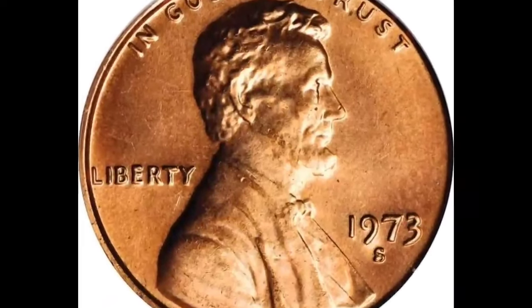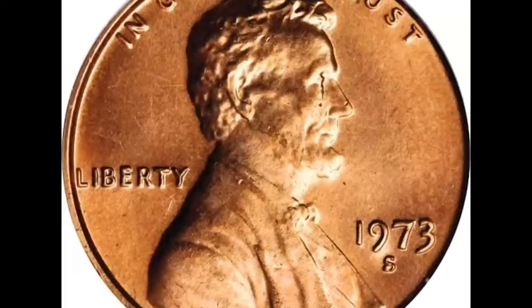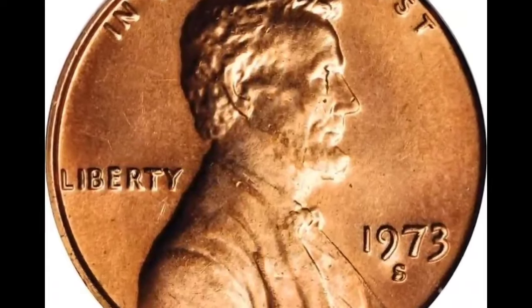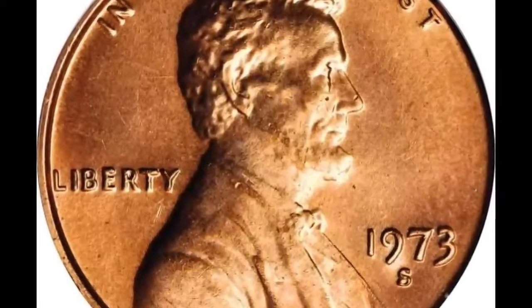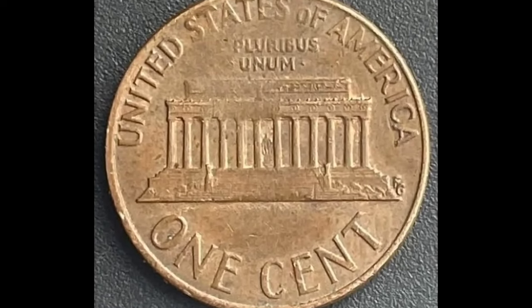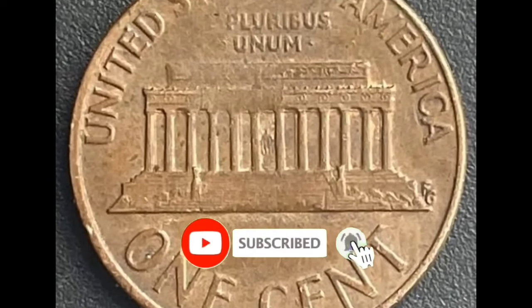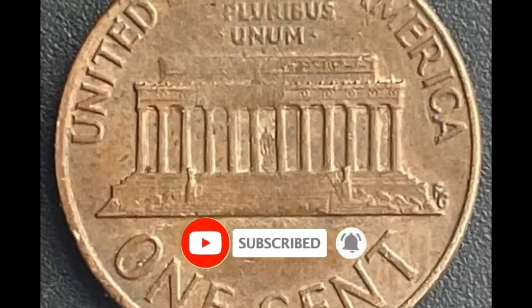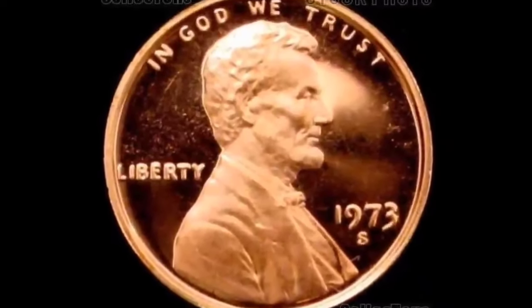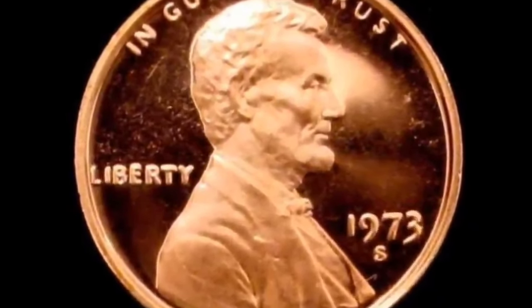Pennies have always borne the features of Abraham Lincoln, the 16th President of the United States — the first recognizable person to appear on any American currency. Before him, coins and notes would typically be graced by a symbolic portrait of Lady Liberty. But President Theodore Roosevelt had far grander ideas — he felt American currency should be aesthetic as well as functional, so he advocated for professional artists to design them, not just mint engravers.